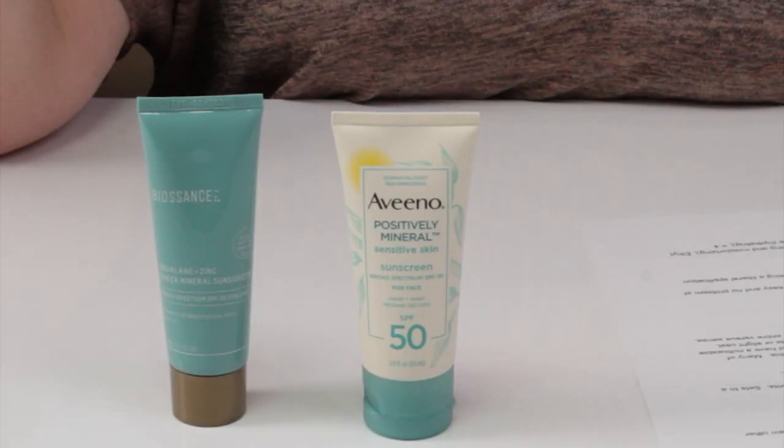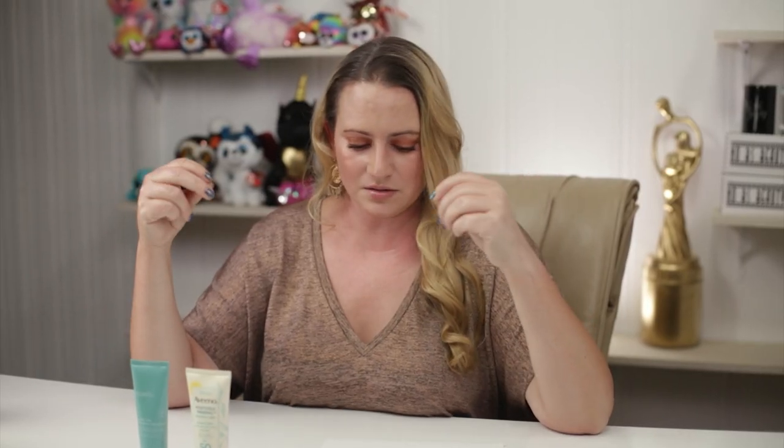Then we get to ease of use. The Biosense, in my opinion, is very easy to apply — it feels just like a moisturizer. Reapplication throughout the day is very easy with no issues with pilling. The Aveeno takes a lot of effort to smooth into skin, especially with a liberal application, which you should be using. It can pill, and the more you attempt to work it in to reduce the white cast, the more likely it is to pill. Ease of use went to Biosense, hands down.